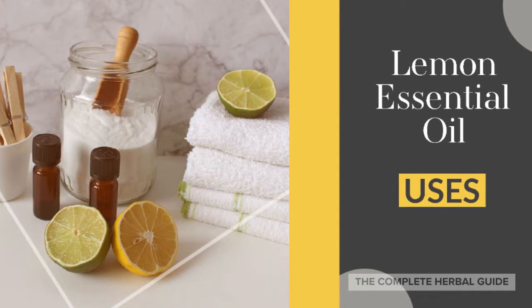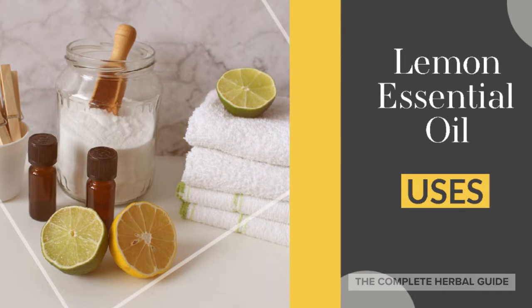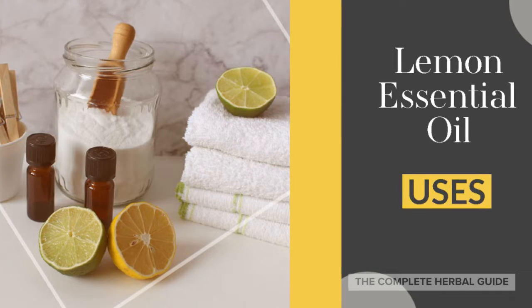The Complete Herbal Guide presents Lemon Essential Oil Uses. Learn what lemon essential oil could do for you.